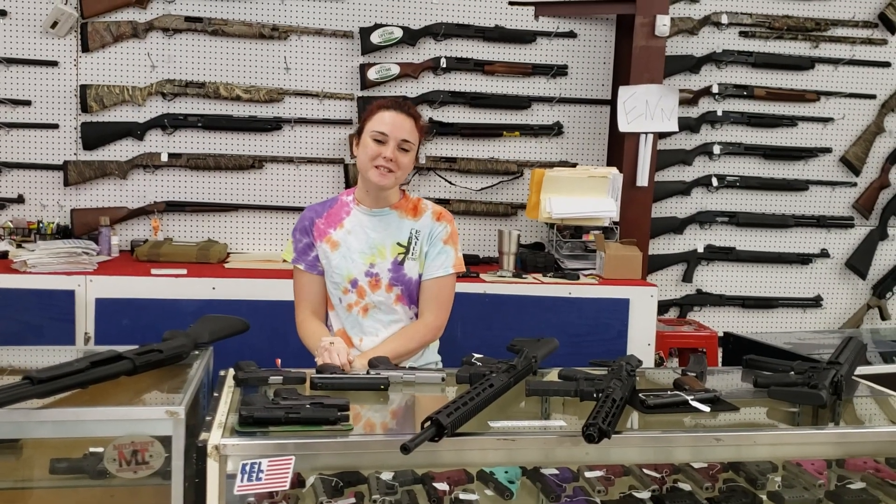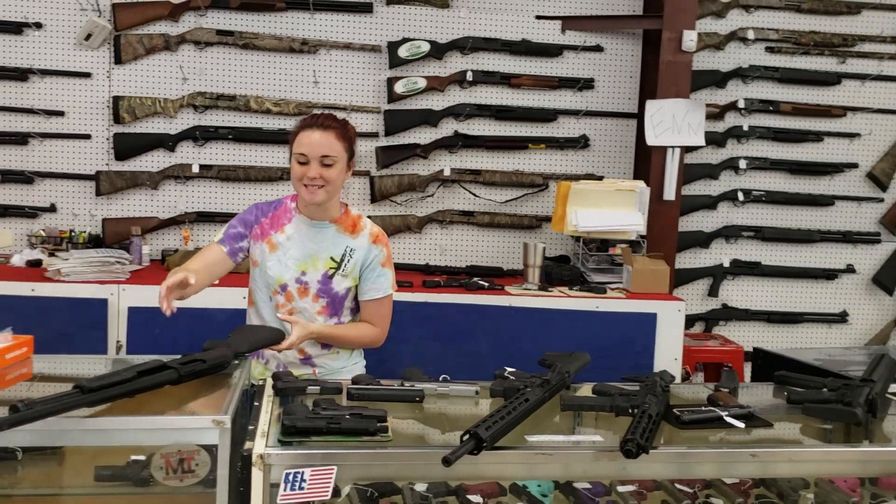Hey y'all, it's Amber from Exile. Happy Thursday, everybody. I wanted to do a quick video because we've got some amazing stuff on sale so far today.